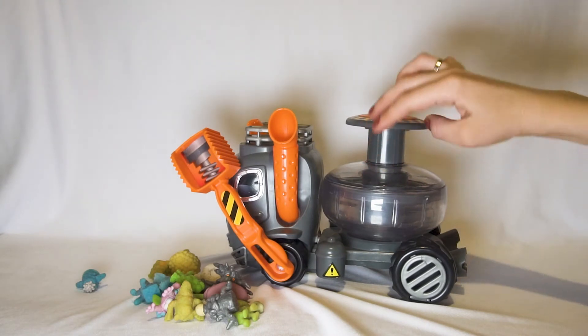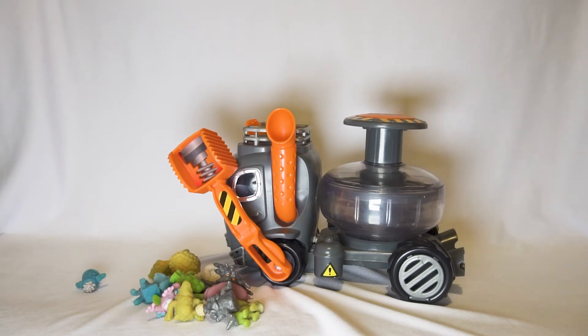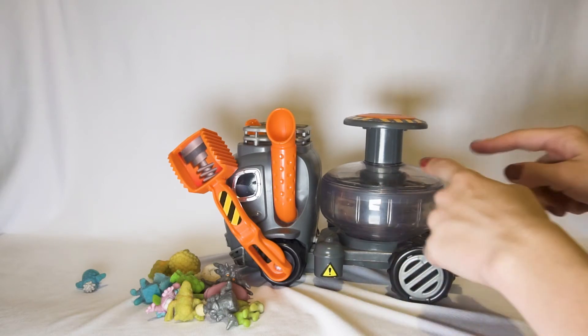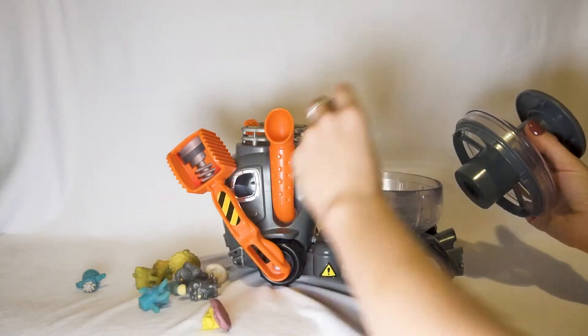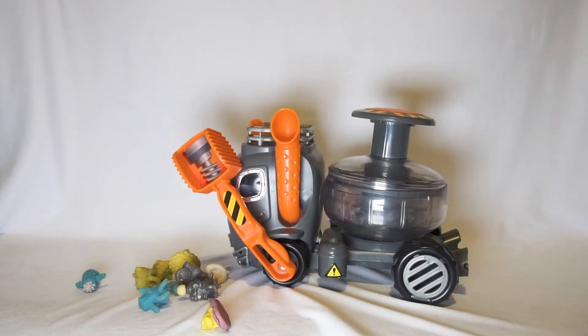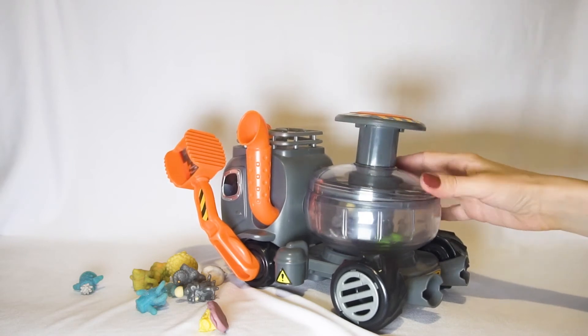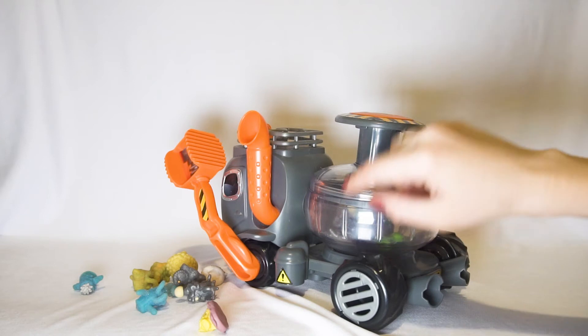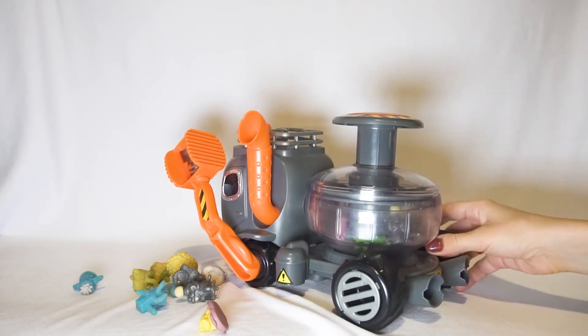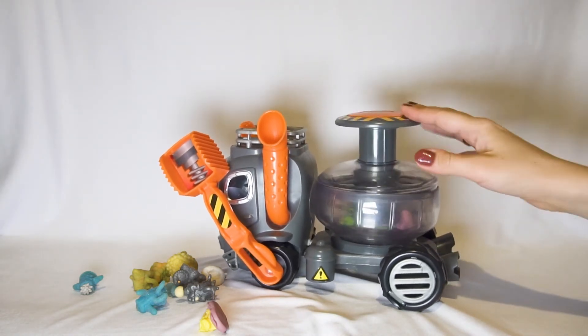And there is one more interesting place for Funguses. Let's put it inside. You can hear sounds of the figures of Fungus Amungus. They are monsters — so we will catch it once more.